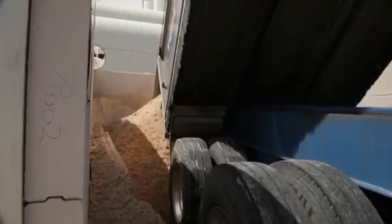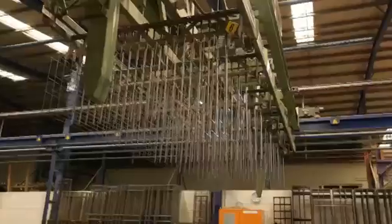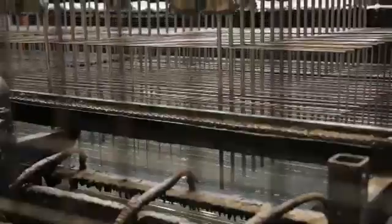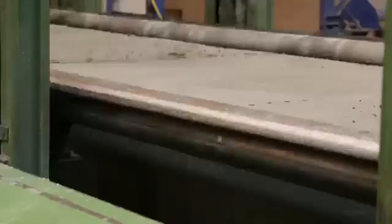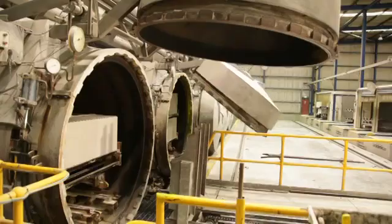Hebel is autoclaved aerated concrete, manufactured from sand, cement, lime, gypsum and aerating agents. Each Hebel power panel is reinforced with specially coated steel mesh, making it incredibly strong and durable, then cut to shape in various lengths and profiles, and steam pressure cured in an autoclave.